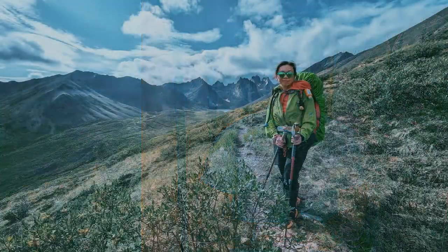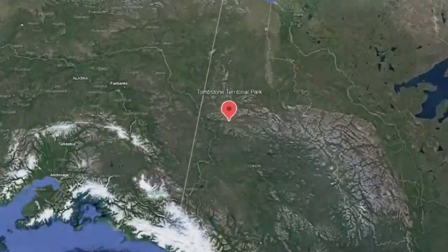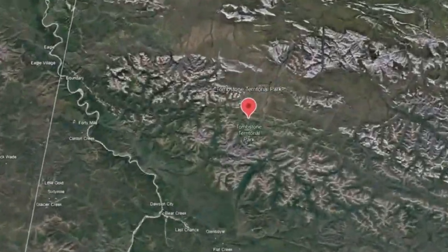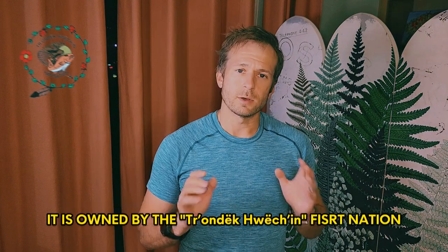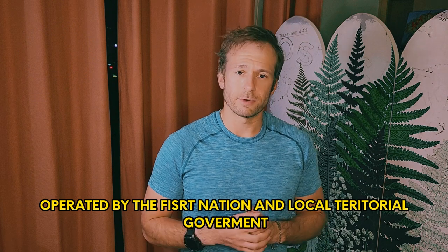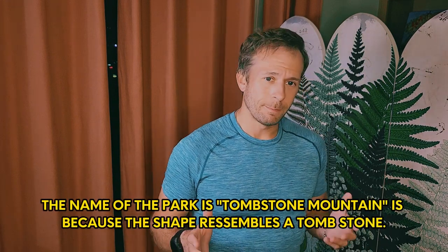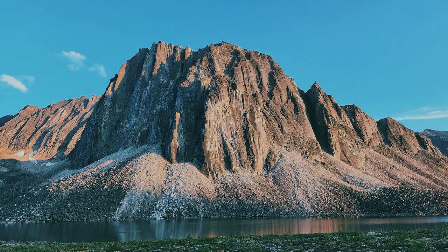We actually often bring a heavy synthetic insulation just in case. Now let's talk about the park itself. Tombstone Park is one of three territorial parks in Canada. It is owned by the Trondek Huechen First Nation and operated by the First Nation as well as the local territorial government. The namesake of the park, Tombstone Mountain, is named that way because its shape is very unique and it resembles a tombstone.